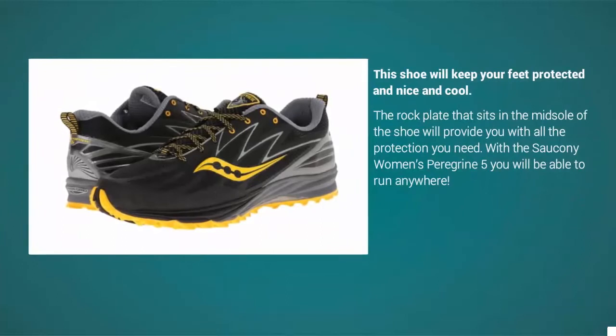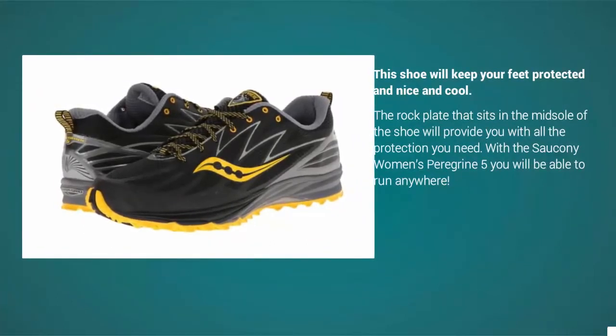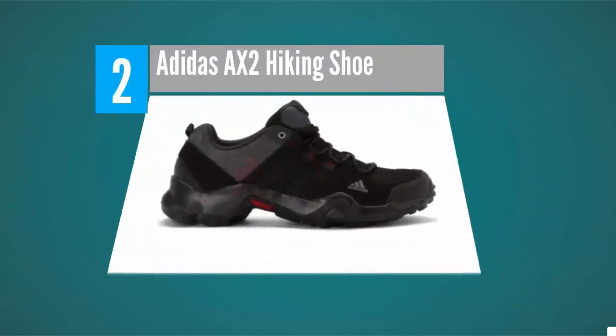If you want to run on more complicated terrain, go right ahead — this shoe will keep your feet protected and cool. The rock plate that sits in the midsole will provide all the protection you need. With the Saucony Peregrine 5, you will be able to run anywhere.